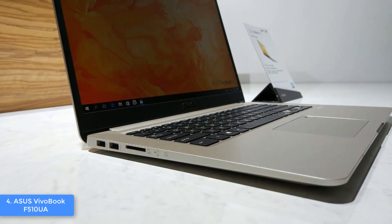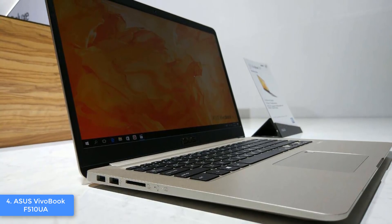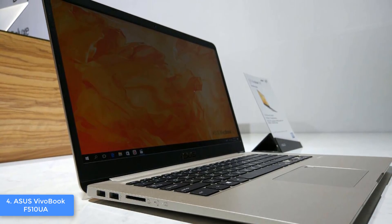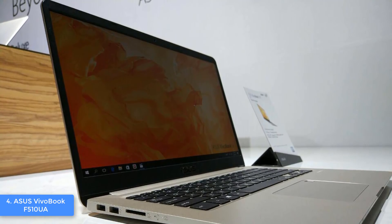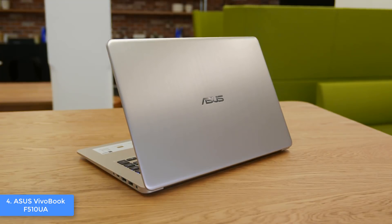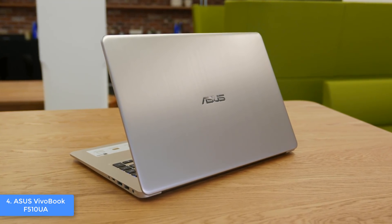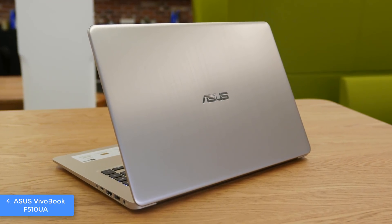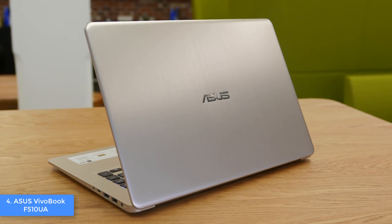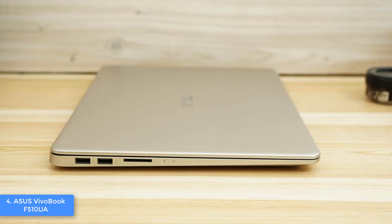At number 4, we have the Asus Vivobook F510UA. The Asus Vivobook is a real example of a modern laptop that integrates powerful hardware, excellent build quality, and a reasonable price that will maximize your productivity like you've never experienced before. From a design perspective, the Vivobook features an impressively thin 0.8-inch profile that is entirely made of plastic which mimics aluminum and makes it comparable with laptops that cost more than $1,000.